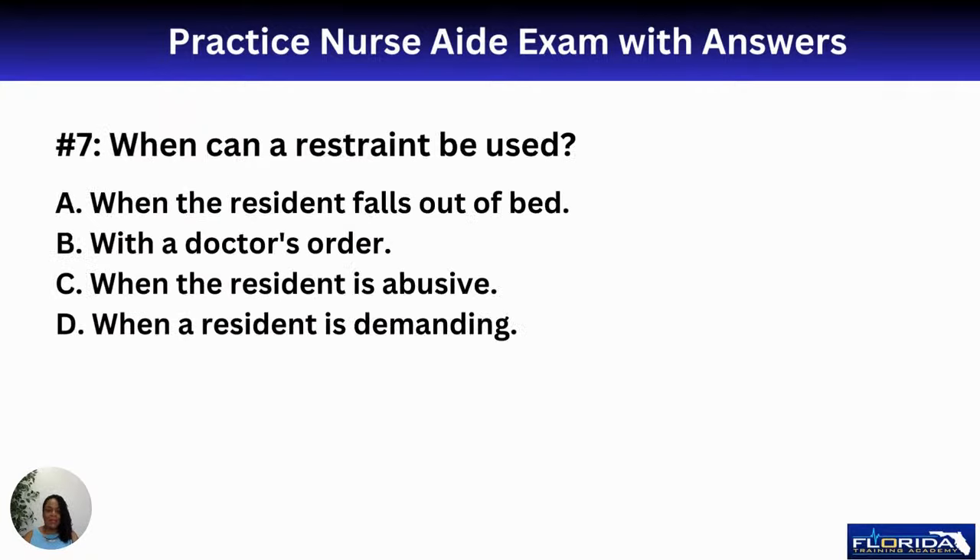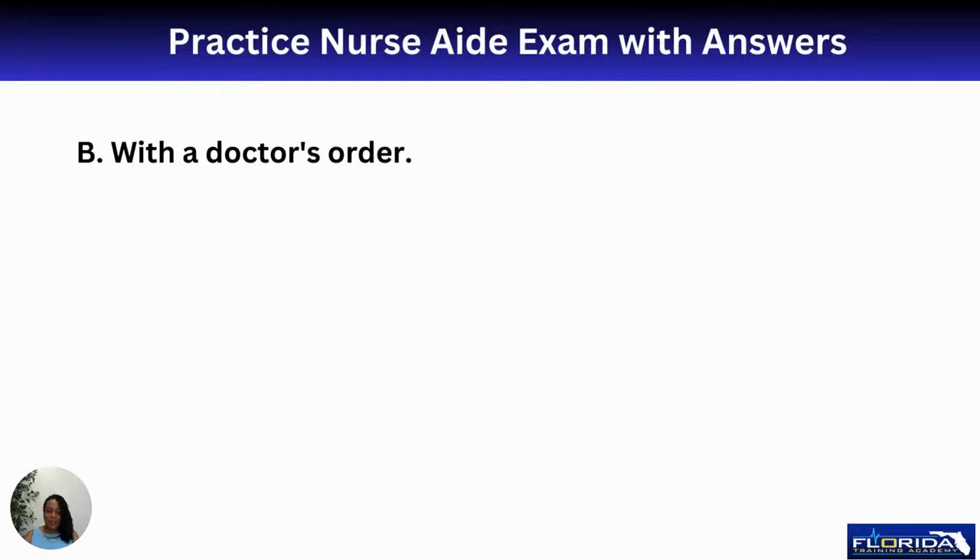Number seven: when can a restraint be used? A, when a resident falls out of bed; B, with a doctor's order; C, when the resident is abusive; D, when the resident is demanding. We can only use a restraint with a doctor's order. We don't restrain people just because they fall — restraining someone actually increases their chances of injury. That's why we utilize sitters, companions, or ask family members to come in.